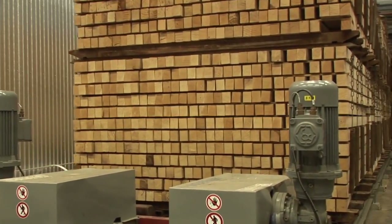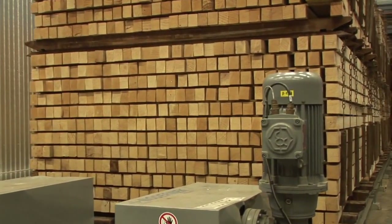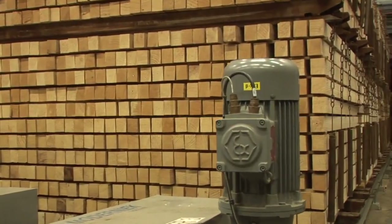Once the timber comes out of the reactor, it is now marked Akoya wood and ready for distribution around the globe.